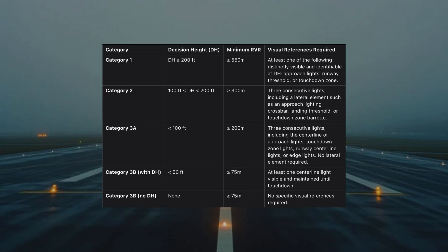In a Category 3A approach, three consecutive lights must be visible and maintained, with a combination of the centerline of the approach lights, part of the touchdown zone, runway centerline lights, or some runway edge lights. However, no lateral element is required for Category 3A. A Category 3B approach with a decision height requires at least one visible and maintained centerline light until touchdown. Conversely, a Category 3B approach with no decision height has no specific visual reference requirements.